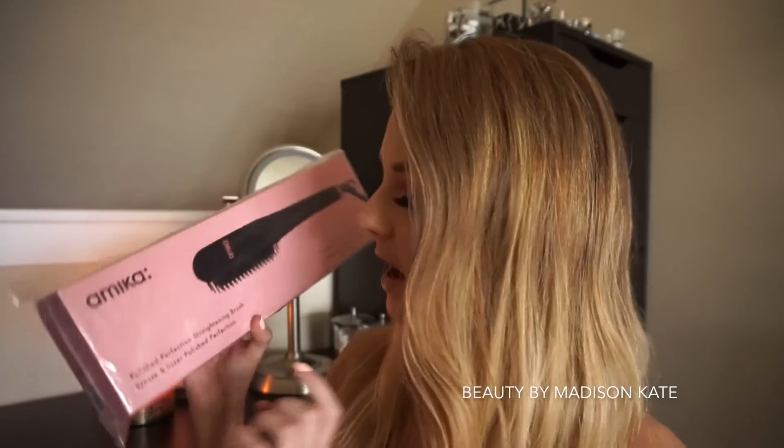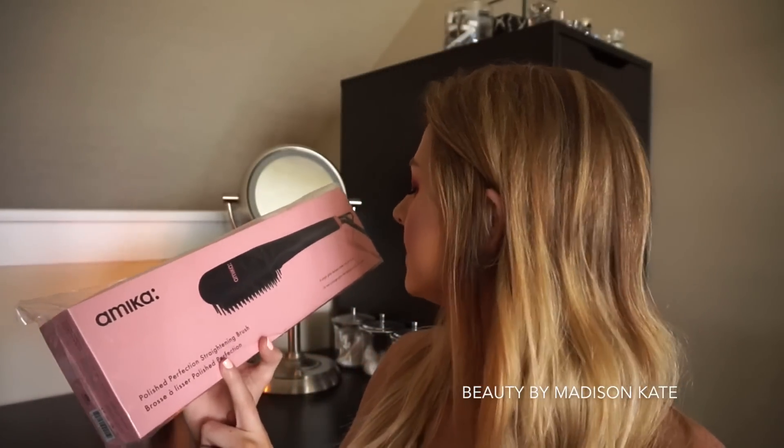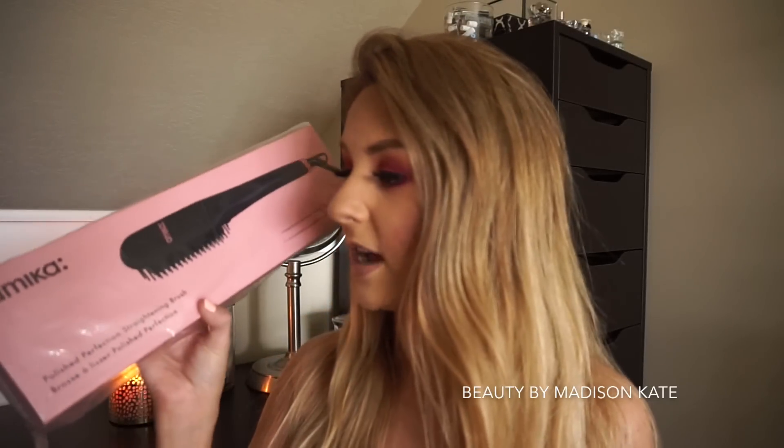The next hot tool is much larger — this is the Amica Polished Perfection straightening brush. You guys know I love testing out different hair tools and I love straightening brushes. I have one I'm currently obsessed with, so I'm super excited to try this one out on camera. My hair right now is completely natural and air dried — I washed it last night, slept on it, and it has some waves and isn't super polished.